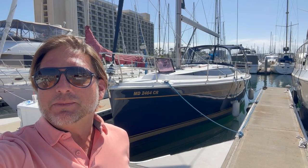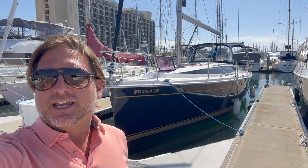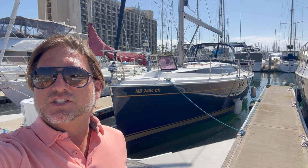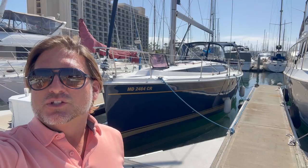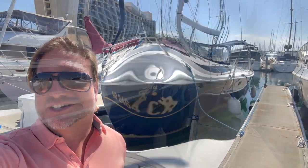Hi everyone, Ian here. Behind me is a new listing of mine in San Diego, California. This is the 2014 Marlowe Hunter 37. Let me show you the features and benefits that this yacht has to offer.